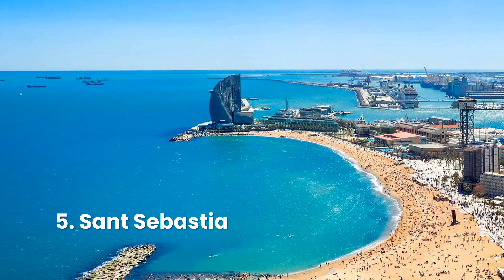At 1,100 meters, Sant Sebastià is one of the longest beaches in Barcelona. It's also one of the city's oldest beaches. Popular with locals, Sant Sebastià is only slightly less crowded than Barceloneta. If you're visiting during the summer, arrive early to score a good spot at this top Barcelona beach.